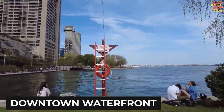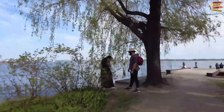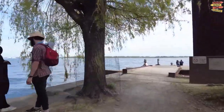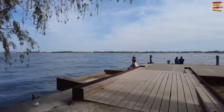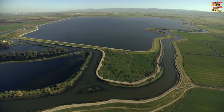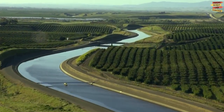Downtown Waterfront Area in Stockton, California. This vibrant and picturesque district offers a delightful mix of dining and leisure activities along the waterfront of the San Joaquin Delta. Let's embark on a journey through the downtown waterfront and discover its charms.